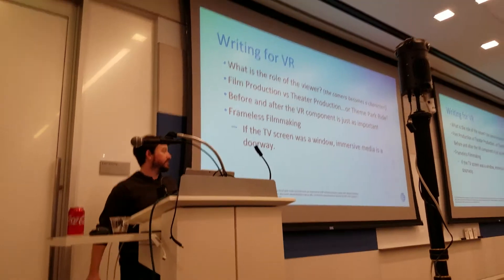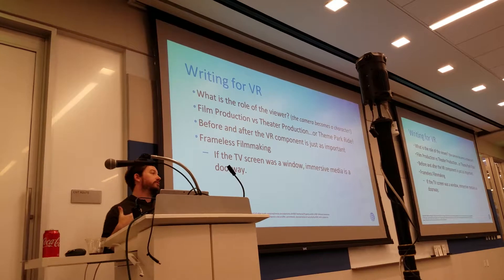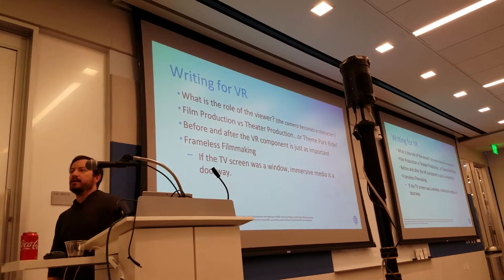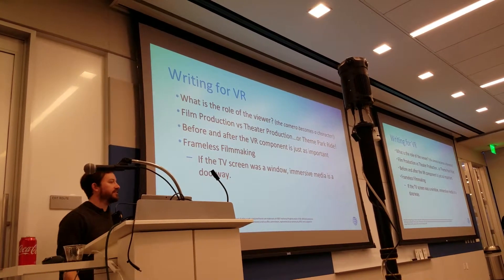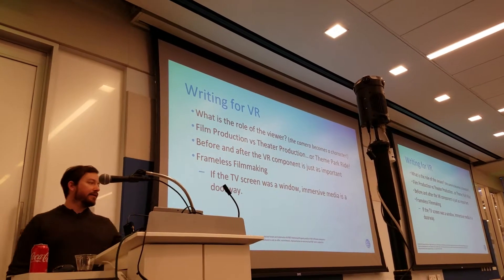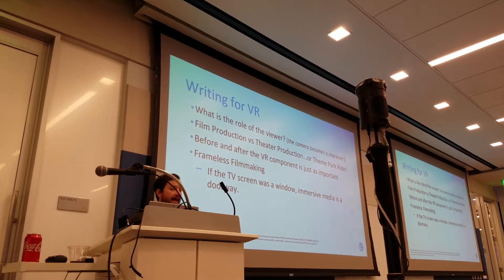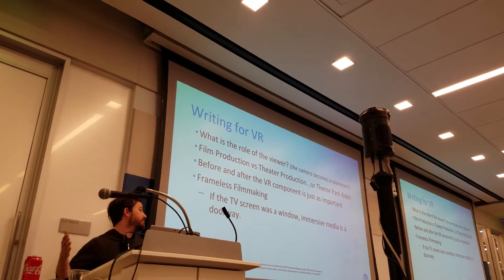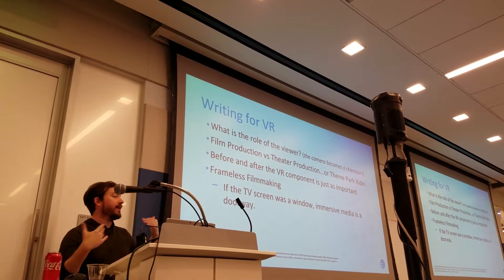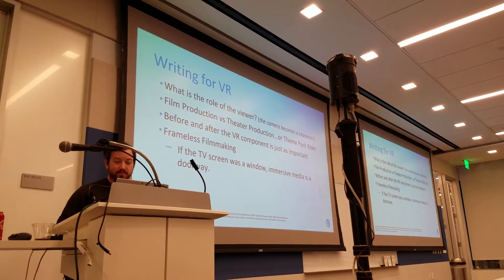What is the role of the viewer? The camera is a character. The camera is you. So how does that play into things? There is a new project on the app stores called Speak of the Devil, made by a company in Los Angeles called Lifesale VR. We had it at an immersive media festival last week in North Carolina. It is basically a narrative horror piece that is interactive and treats the camera as a viewer — it addresses you. And it's really incredible.